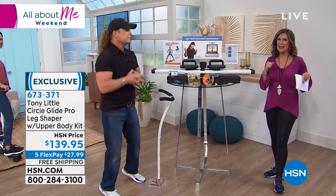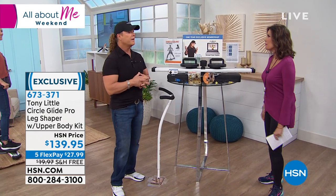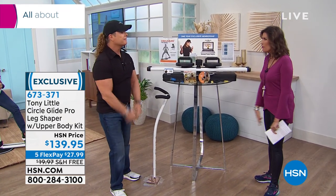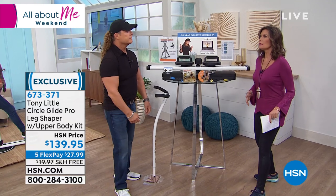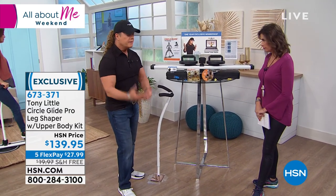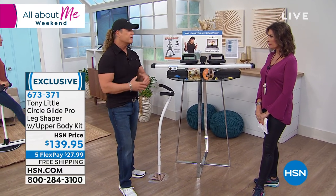It's called the Circle Glide Pro — it is here, finally back, and so is Tony Little, America's personal fitness trainer. Happy New Year! A lot of us are ready now to start thinking about kicking off the new year — new me — getting in shape, feeling better, having more energy, getting positive goals. It all comes from fitness. It all comes from exercise.